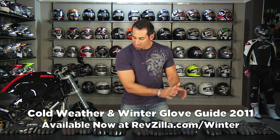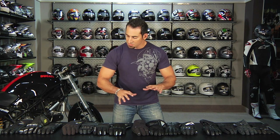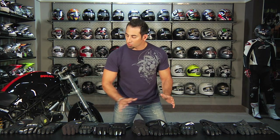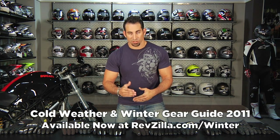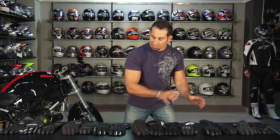Hey, this is Anthony with RevZilla TV and welcome to our Fall 2011 Cool and Cold Weather Winter Glove Guide. As you can see in front of me, I have a ton of different gloves and we're going to walk through them in groups. The gloves I have are our top picks for cold and cool weather all-season riding going into the cooler months. This is our first video as part of our winter gear guides available at RevZilla.com/winter. I've pulled gloves together representing different types of riding in each group.